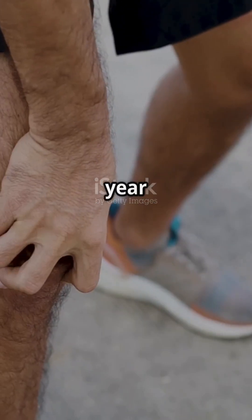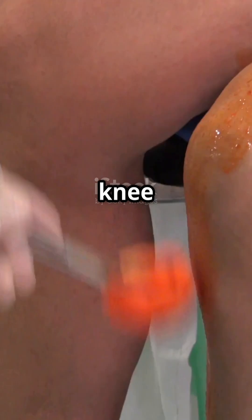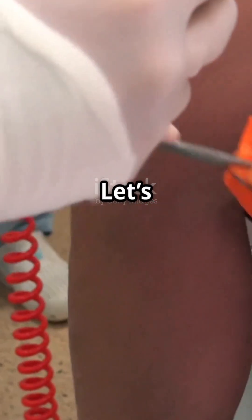Why do over 100,000 athletes every year need ACL or PCL surgery? What actually happens inside the knee during these repairs? Let's find out, fast!